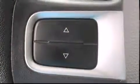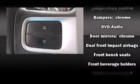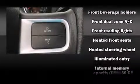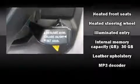Audio features include a CD player with MP3 capability, a 30 gigabyte hard drive, and 10 speakers providing excellent sound throughout the cabin.